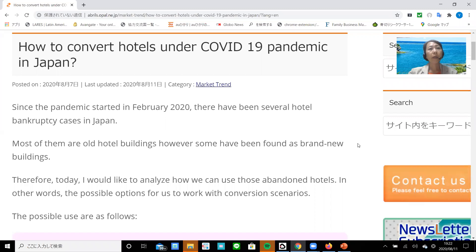Hello everyone. My name is Yukoto Mizuka. I'm a global real estate investment advisor with 30 years of experience. I have analyzed more than 20,000 properties. Today I'd like to speak about this topic: how to convert hotels under the COVID-19 pandemic in Japan.